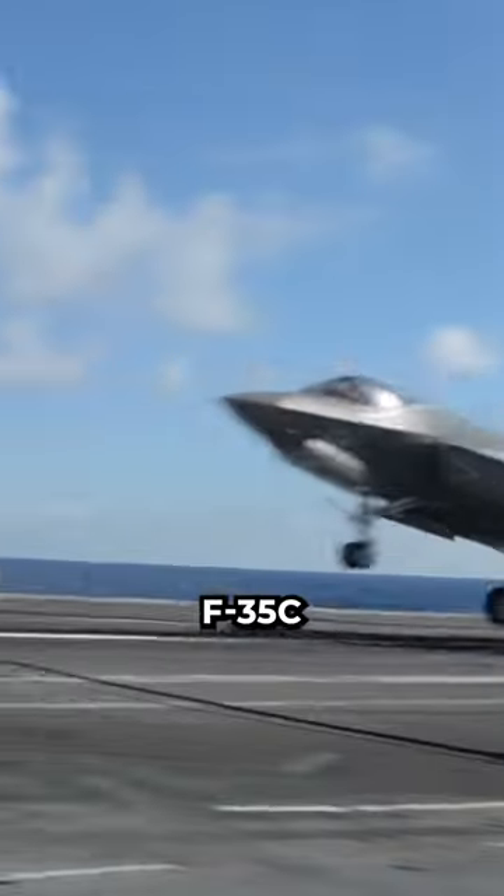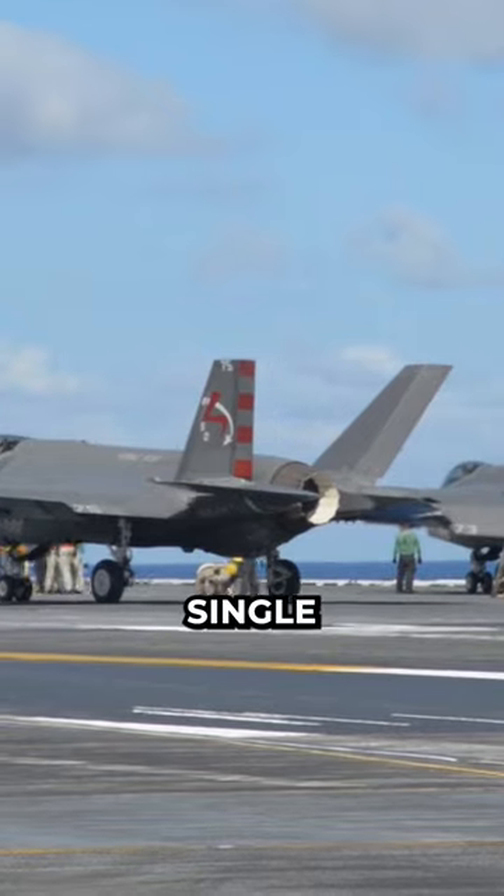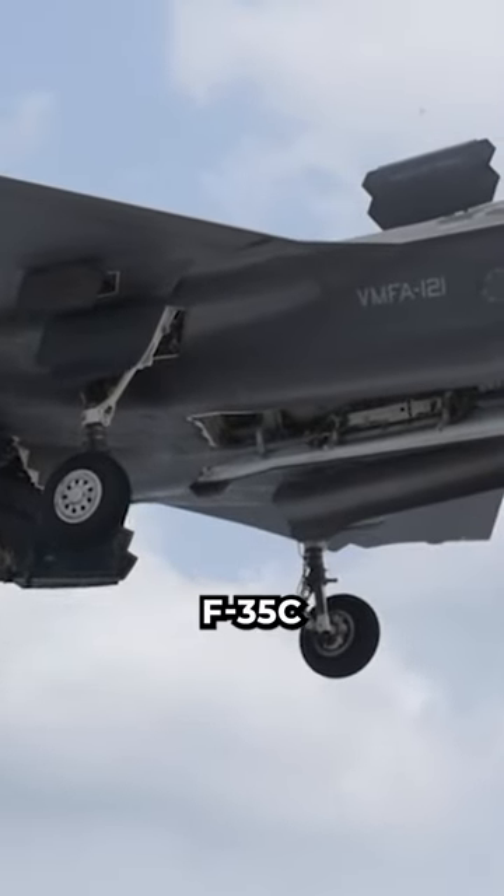The landing gear system on the F-35B is far lighter than on the F-35C model. The front nose wheel assembly on the F-35B is a single-wheel setup, not a double-wheel setup like the F-35C model.